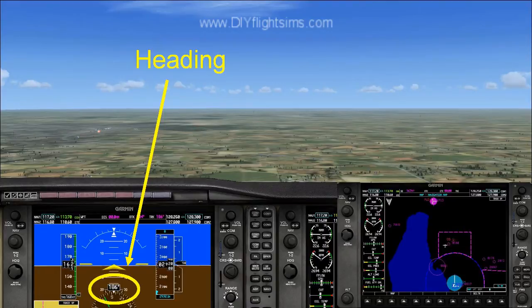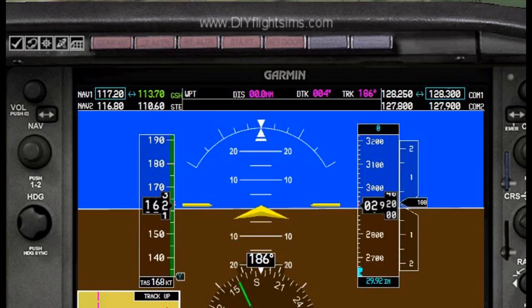This is your heading. We are flying a heading of 186 degrees.